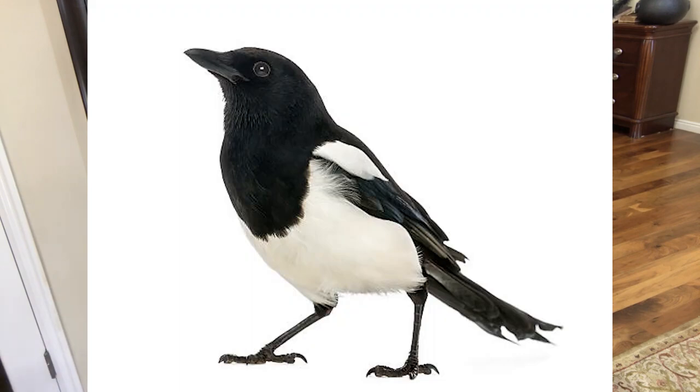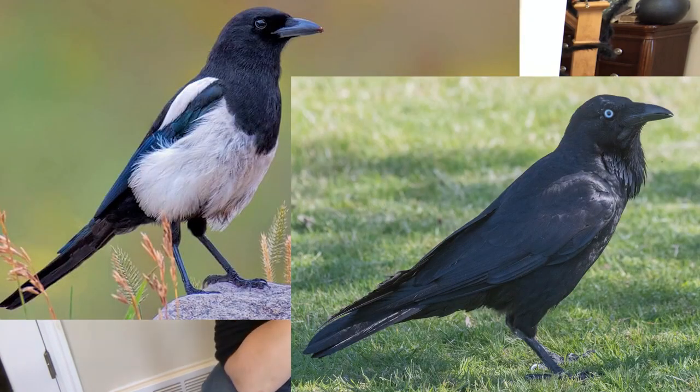A black-billed magpie, to be specific. Now, you may be asking: why is it black-billed if it has a beak? And my answer to that is I don't know. But aren't they adorable? If you've somehow never seen a magpie, they're about this big — bigger than a jay, smaller than a raven. And despite how common they are, I thought this was the prettiest bird. I looked at every bird, and my first thought was, dang, that's a pretty bird. My second thought was it looks a lot like a raven. I later learned that's because they're in the same family — the crow family.